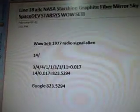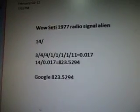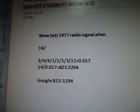Again, it's based on the alien signal. The Google is 823.5294. That's the answer to the math equation found in it. I googled Starshine Satellite because that's what came up first.